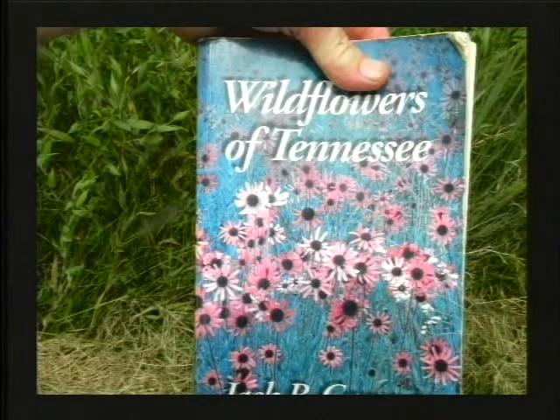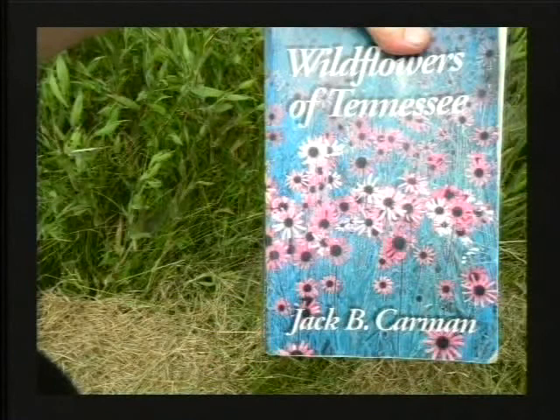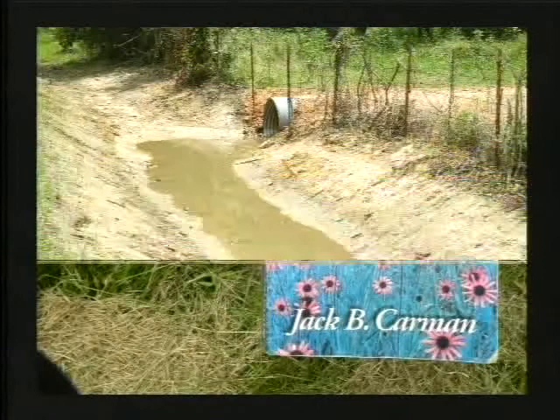These two ladies — the lady in pink lives in Tennessee and her daughter at left lives in the Rogers area — were using a Wildflowers of Tennessee book to key the flowers out there on Chesney Prairie. I took a look at it and it's by Jack Cartman. It's not a new book, but it's an excellent book because, unlike so many sites you look at for wildflower pictures, this one has big pictures.